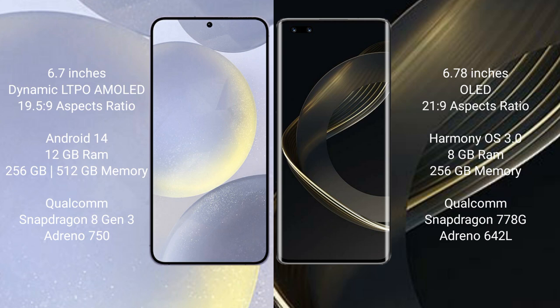Huawei Nova 11 Pro comes with a 6.78-inch OLED display with an aspect ratio of 21:9. Samsung Galaxy S24 Plus runs on the Android 14 operating system, while Huawei Nova 11 Pro runs on the HarmonyOS operating system.